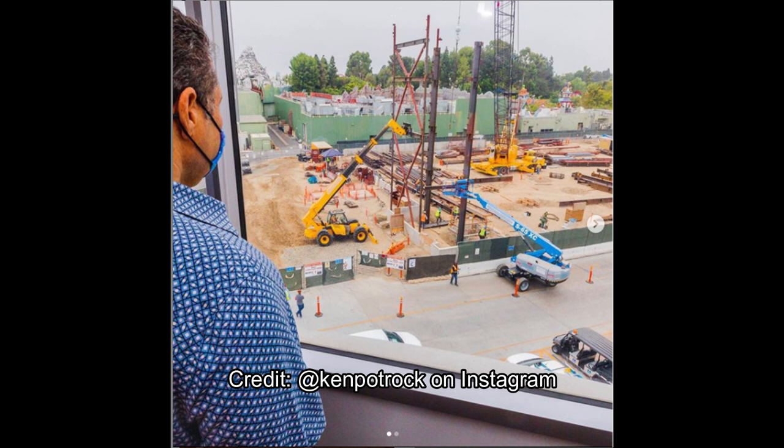Obviously due to COVID-19, for a while Disney projects stopped — Avengers Campus was supposed to open on July 18th and of course paused. Mickey and Minnie's Runaway Railway also paused, but then it was announced a couple months ago that construction projects, especially Mickey and Minnie's Runaway Railway, were picked up in stages. And as you can see, the stages are progressing.